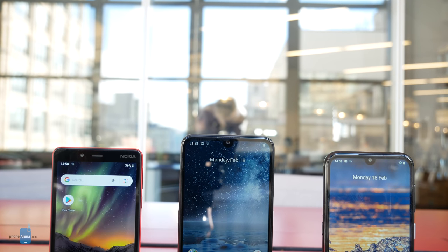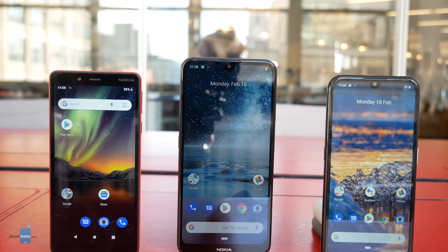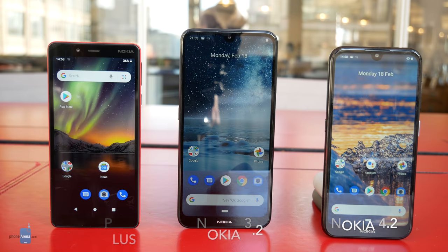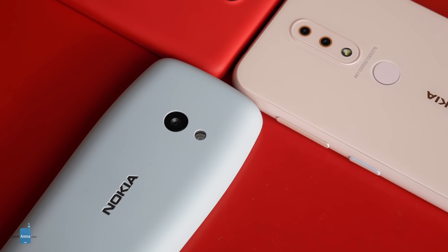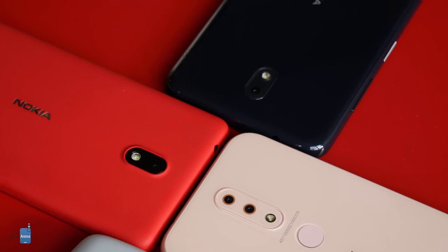We're live at MWC 2019, and HMD is laying it all out from the top tier right down to the mid-to-low end smartphones, even throwing a feature phone at us for good measure. Introducing the Nokia 4.2, Nokia 3.2, Nokia 1 Plus, and Nokia 210. This set of phones aims to offer Nokia's clean looks, up-to-date software, solid cameras, and strong battery life, not to mention a couple of unique Nokia experiences sprinkled in. We dove in to see what each of these handsets has to offer.